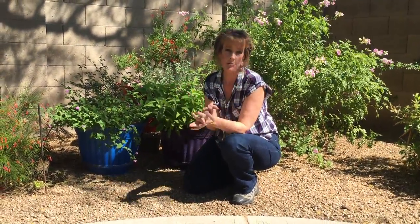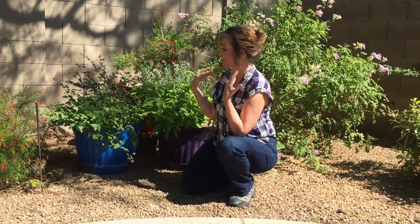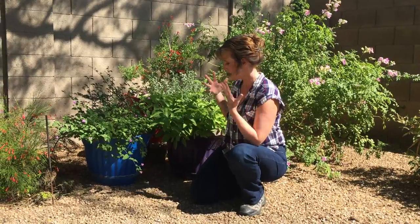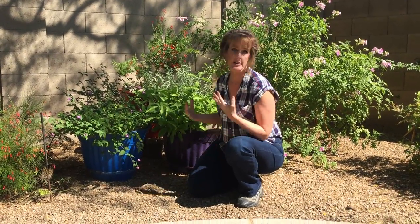Today, I'm really excited to talk to you about hummingbird container gardening. Last year, I was asked to do a talk for the Hummingbird Festival in Sedona, Arizona, about how to create a hummingbird garden in a very small space, i.e., a pot. So to get ready for it, I decided to create my own so that I could speak with authority.